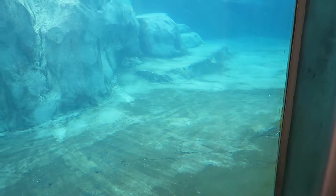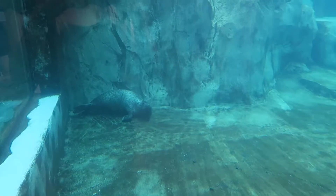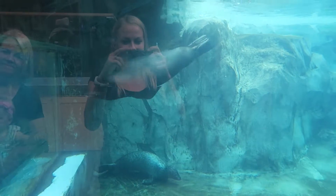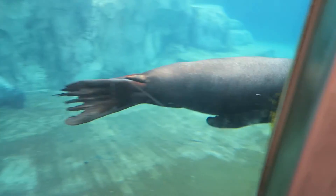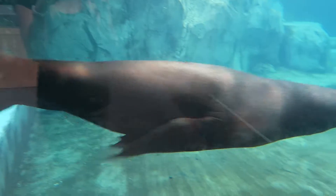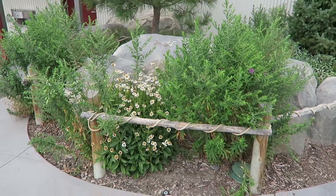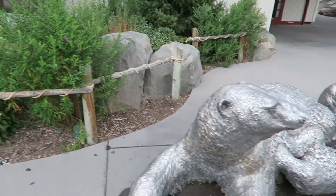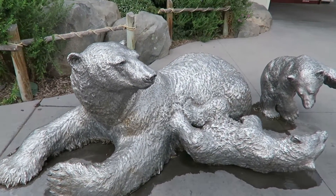What animal has a fin? A seal and sea lion have a fin. What animal has claws? A polar bear has claws.